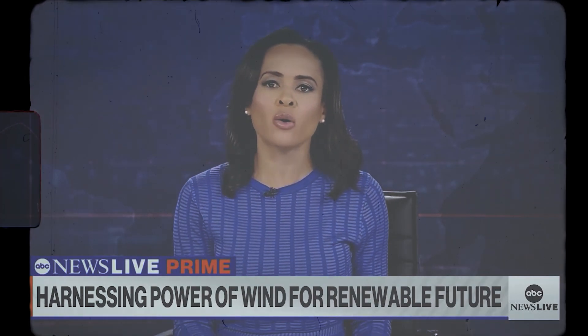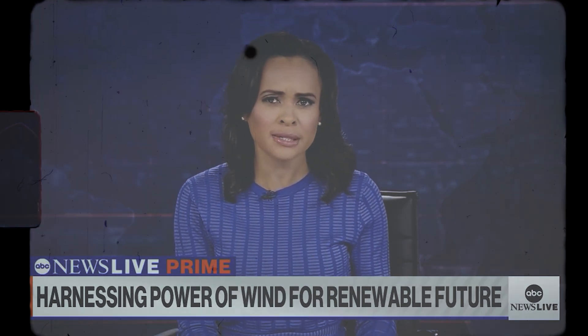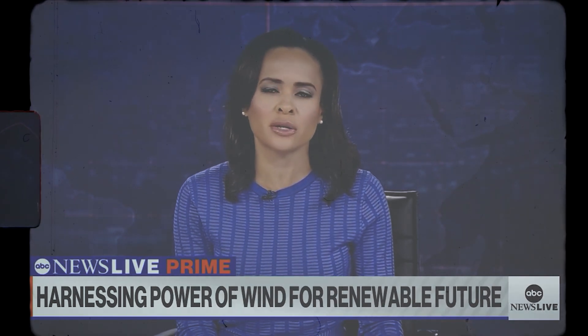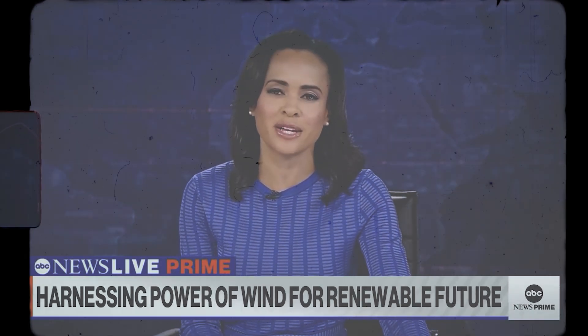Now to the push to make America's power grid more renewable with a resource that will not run out — talking about wind. But is wind power ready to take the mantle from less sustainable options? Our Ginger Z traveled to America's oldest offshore wind farm and also found herself high in the sky, bringing us this week's 'It's Not Too Late.'